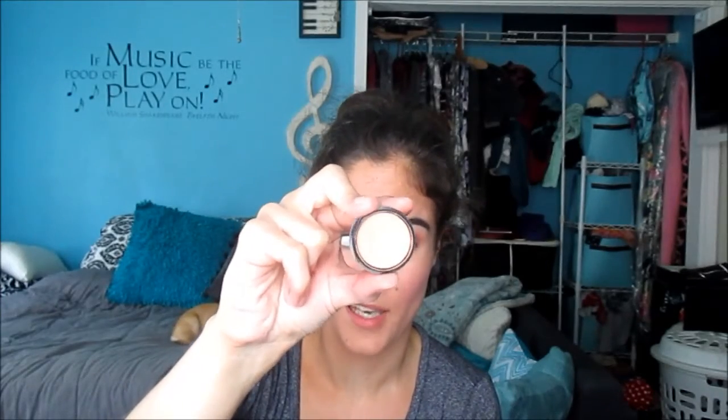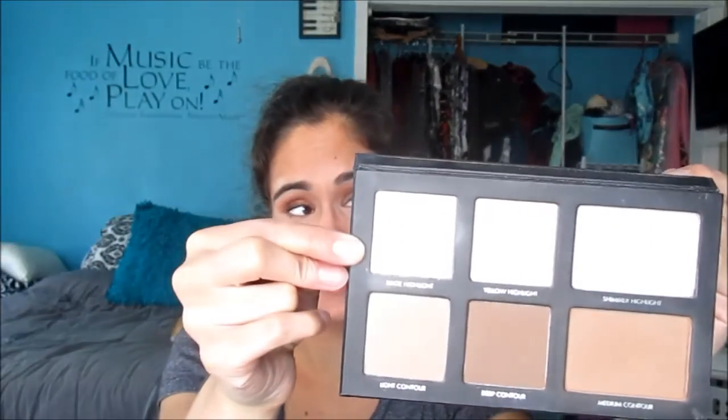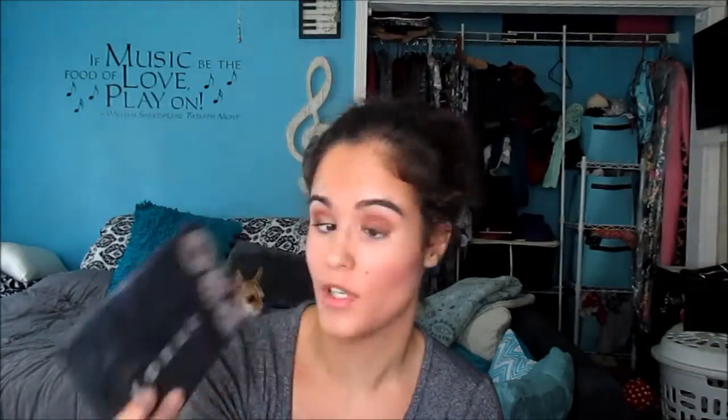If I do need concealer, I've been using the Benefit Boi-ing Industrial Strength Concealer in shade 2 — it does a fantastic job covering blemishes. For under eyes, I have on the Benefit Boi-ing Brightening Concealer, also in shade 2. I love it — it's just the right peachy tone. For under-eye setting powder I use the beige highlight shade from the Lorac Contour Pro palette, which I've hit pan on. I love this palette and highly suggest it.